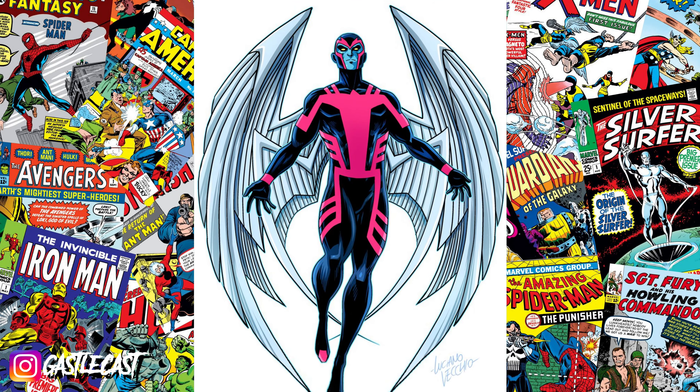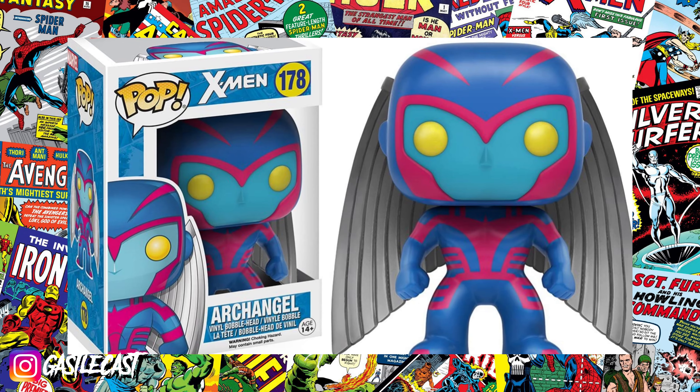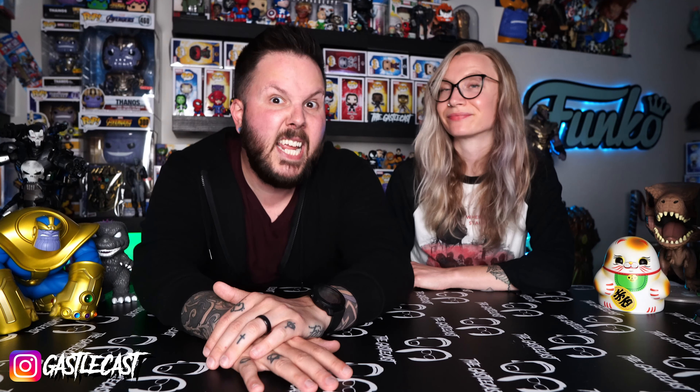Archangel is a really cool X-Men character. This pop ended up being sort of a shelf warmer — you'd see him at pretty much every GameStop that you went to, and it didn't seem like too many people wanted him. But he's a really cool pop. Why he wasn't as popular, I still don't know to this day. But man, he is awesome, and you can get him for absolutely nothing.